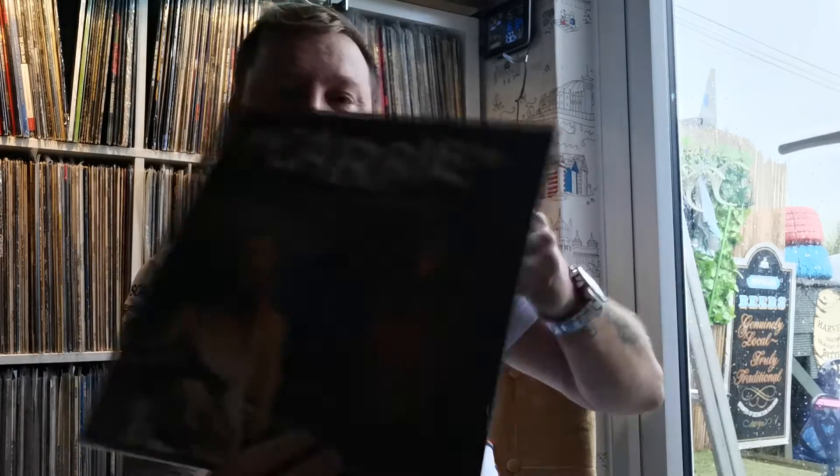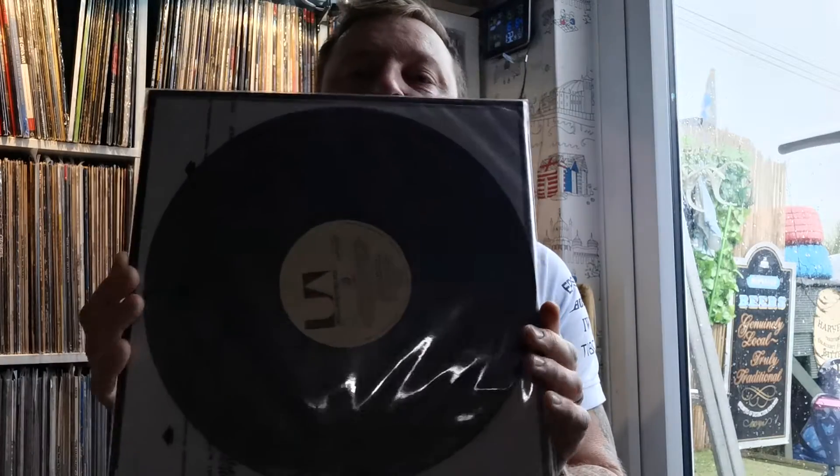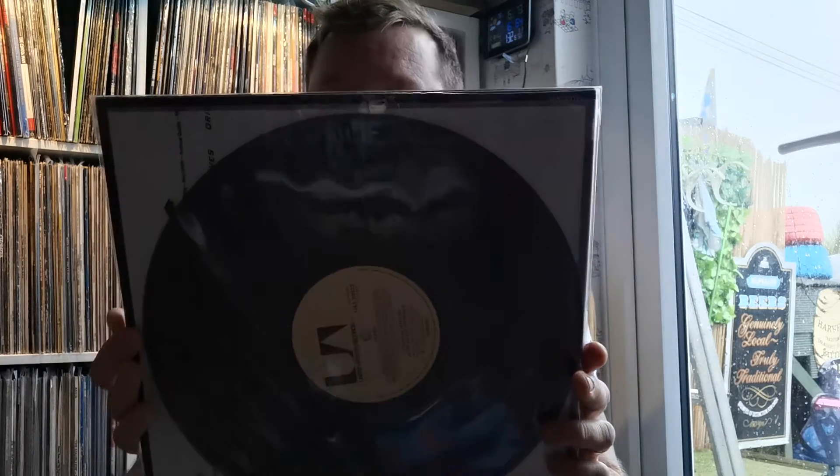Carrie — good film. That's why I got hold of this one as well, it's quite rare, very sought after. Just a black vinyl of course. Good film actually — the first one's better than the second one.